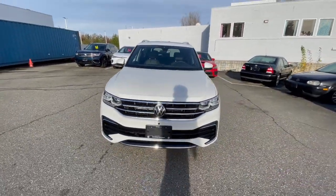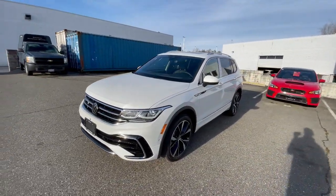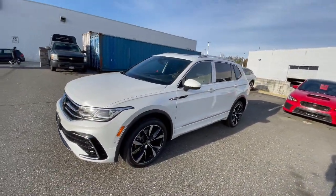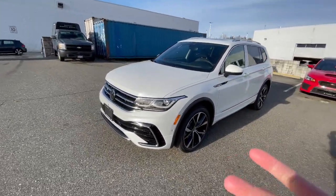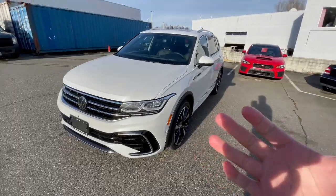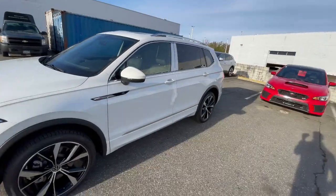These are powered by a 2-liter turbocharged inline-four, 184 horsepower, 221 pound-feet of torque, which is pretty peppy for an SUV of this size. On the 2022s, you do get Car-Net. Car-Net is basically just an app on your phone — you're able to lock it, unlock it, and also remote start it, with different options you can play with.